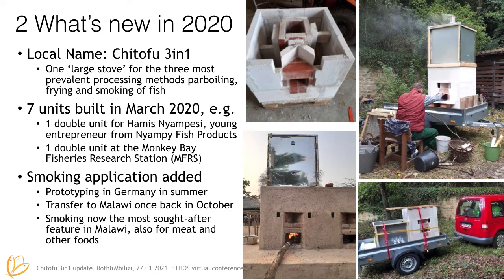What's new in 2020? We have a name for the new technology — it's called the Chi Tofu 3-in-1. It's got the name because it can do three things, the most prevalent processing methods: power boiling, frying and smoking of fish in one device. We built seven units in March 2020 and while I was stuck in Germany I tried to develop the smoking application. I built a prototype and put it on the back of a trailer.